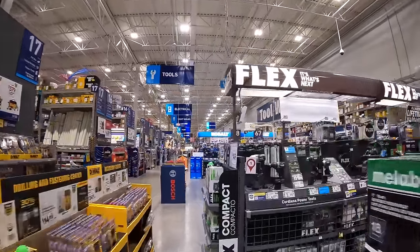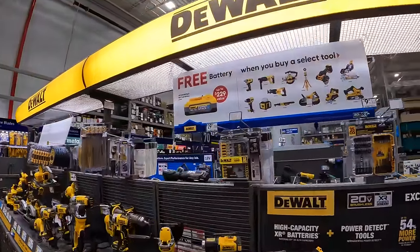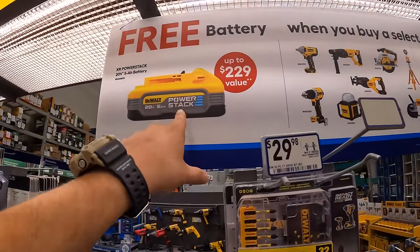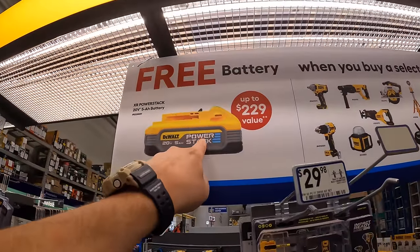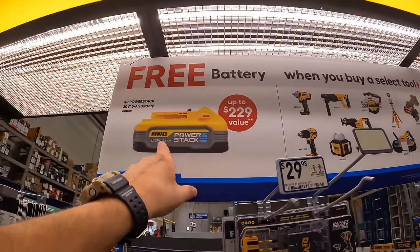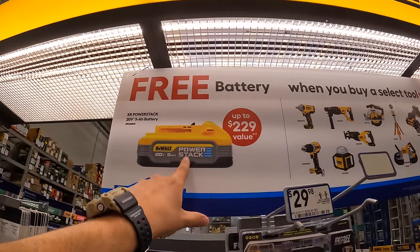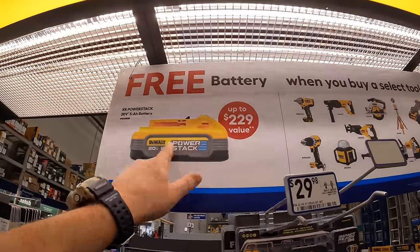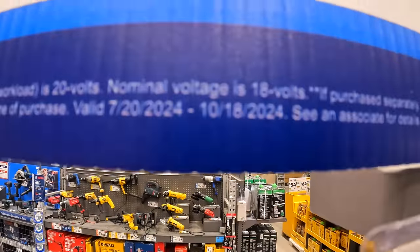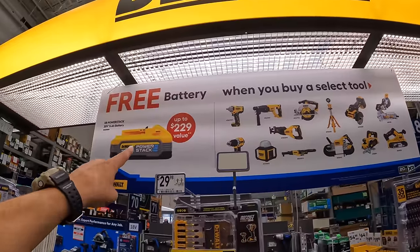Moving on — let's look at DeWalt over here quickly. They do have this BOGO deal. I did look at Lowe's website and it looks like there's a new power stack battery 5 amp hour, but it says XR on here. I'm not sure if that's a new sticker or a new XR power stack 5 amp hour battery — I'll do some research on that. This BOGO sale is going on until October 18th of 2024. Buy one of these tools, you get a free 5 amp hour power stack battery.